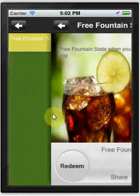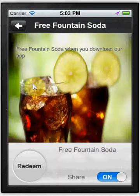We also offer coupons. You can change these to whatever you'd like. This particular client is offering a free fountain soda when you download their app.